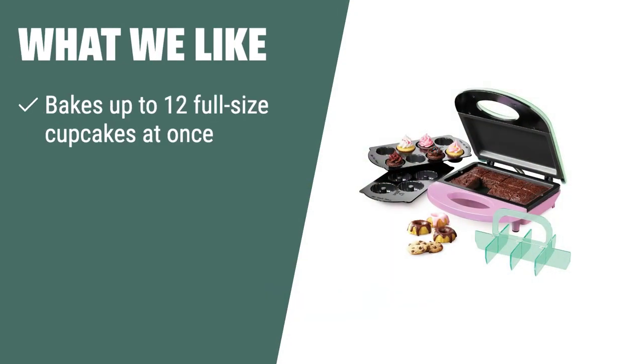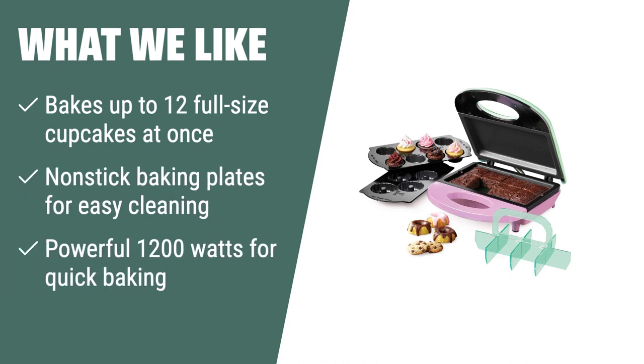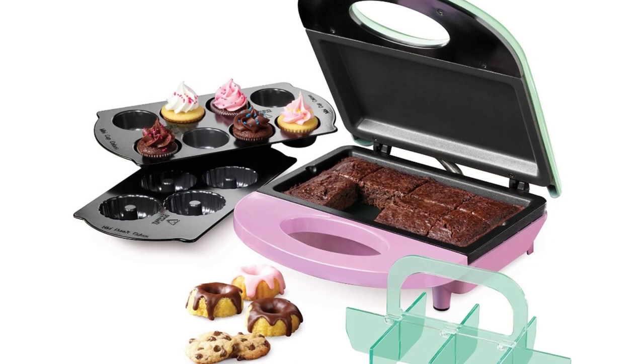What we like: If you're hosting a large gathering or just love baking in bulk, the Baby Cakes full-size cupcake maker is the ideal choice for you. With its ability to bake up to 12 full-size cupcakes at once and powerful 1,200 watts, you can quickly and easily bake delicious cupcakes for any occasion.